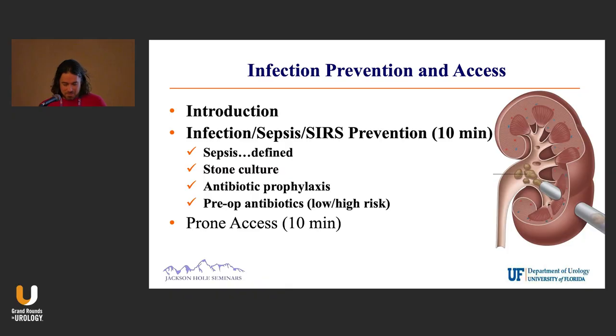I thought for this group, PCNL is a wide topic, but preventing infection, as our last speaker kind of talked about, is always important — as well as a brief stint on obtaining access.